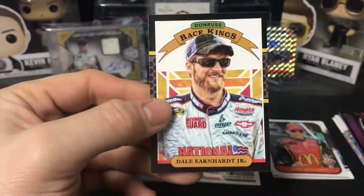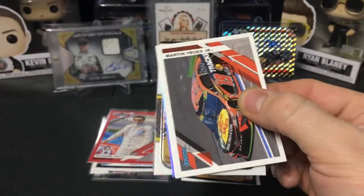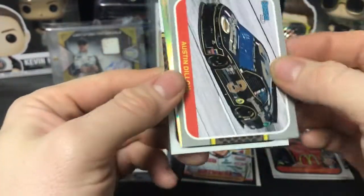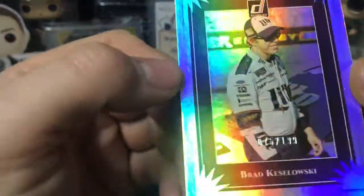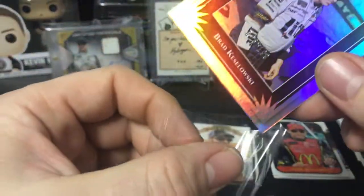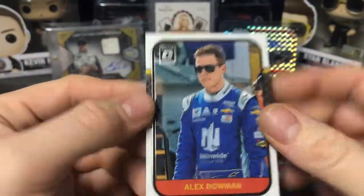We have Eric Almirola and Dillon Earnhardt Jr. Race Kings. Alright, second pack of 2020 Donruss. We've got a Martin Truex Jr. car, we have Kyle Larson base, Austin Dillon gray border, and then we have a numbered Brad Keselowski Lead Series, 75 of 199. Brad Keselowski numbered card. We have an Optic Retro Series for Alex Bowman.